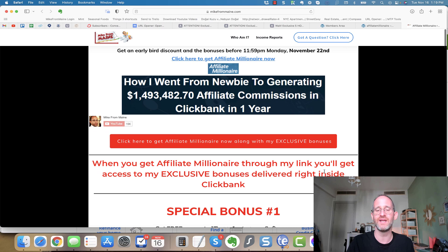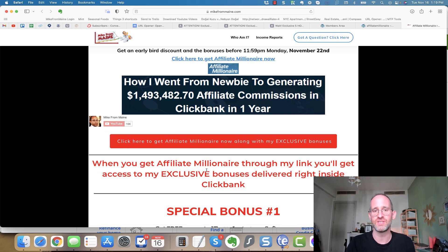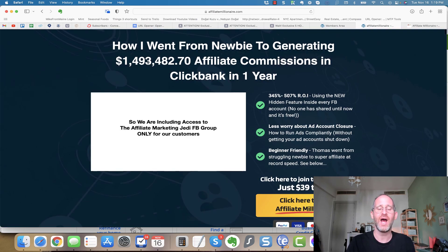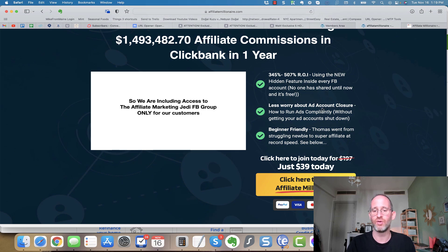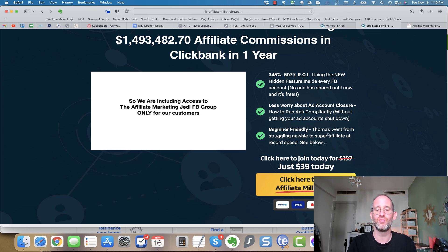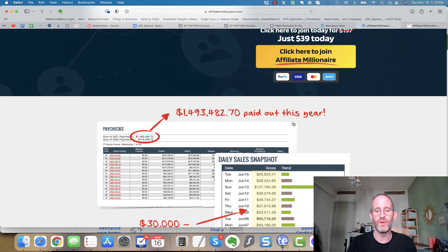All these bonuses will be waiting for you right inside ClickBank after you purchase through my link. Let's take a look at the sales page together. It says: 'How I went from newbie to generating $1,490,000 in affiliate commissions on ClickBank in one year.' 345% to 500% return on investment using a new hidden feature inside every Facebook account that no one has shared until now. Less worry about ad account closure — how to run ads compliantly without getting your ads shut down. Beginner friendly.